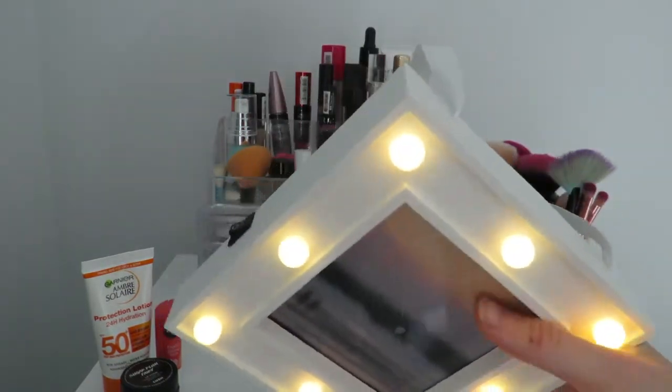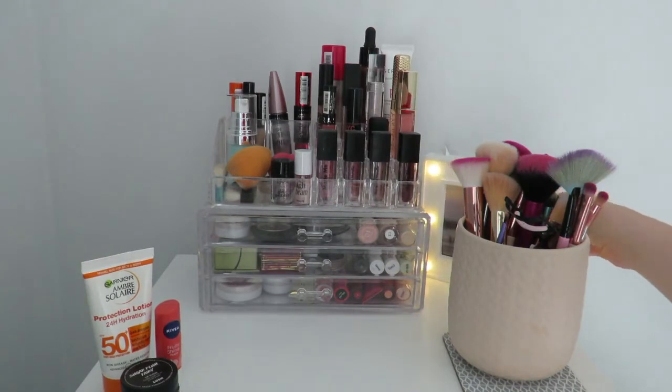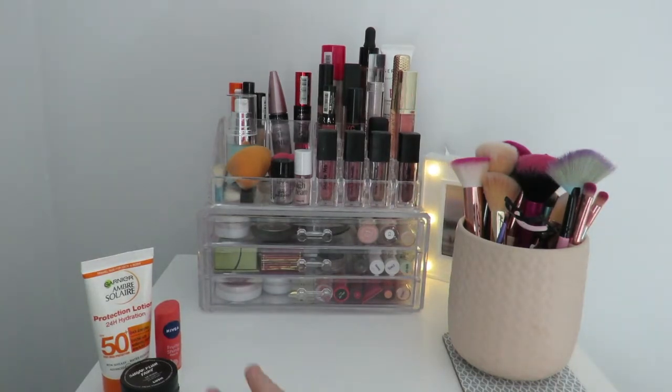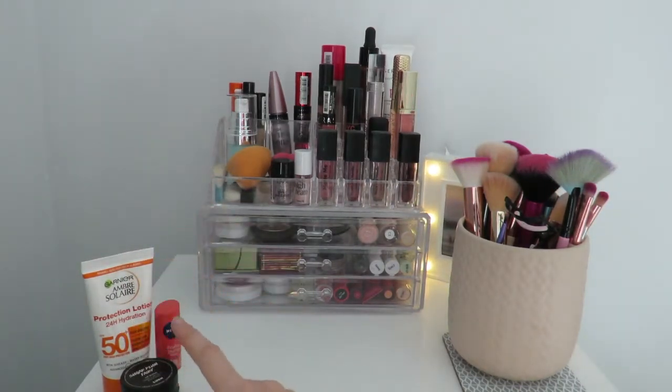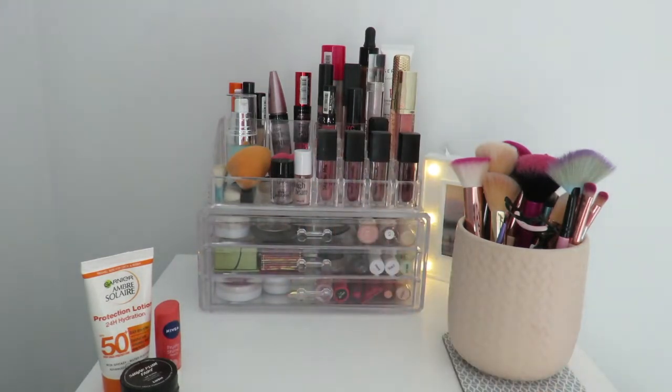Here I have some creams that I remember to put on every morning, a little lip scrub which I need to use more, and a lip balm which I use quite a lot.